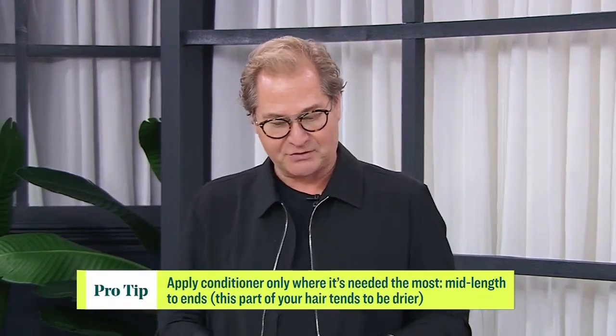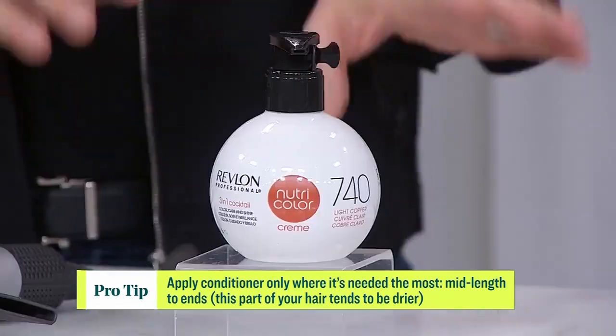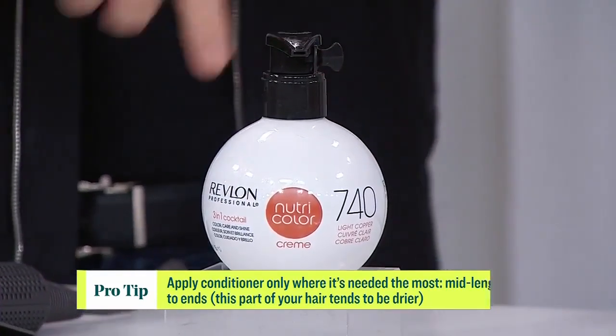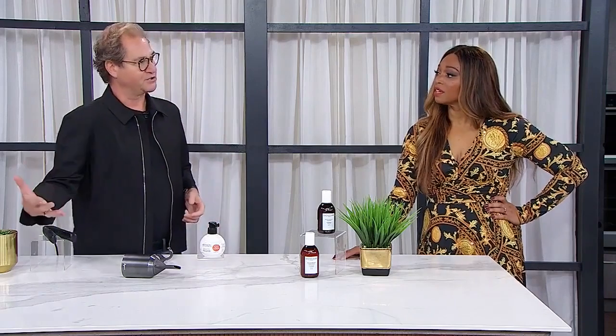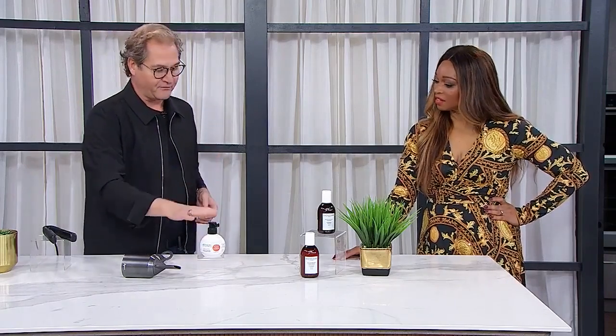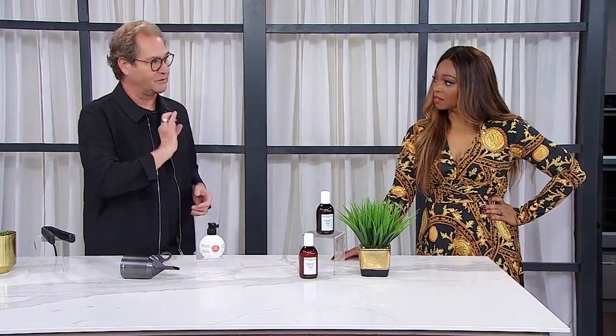A lot of manufacturers now have conditioners with color in them — these are fantastic. This happens to be an orange-red one, that comes in the Irish setter red or a real light coppery ginger, or it comes in all the blue shades as well. Once a week, right from the beginning when you start washing your hair after your color, use this — it'll really help the color hold on a lot better. You need to maintain that color, and that's what you're trying to do.